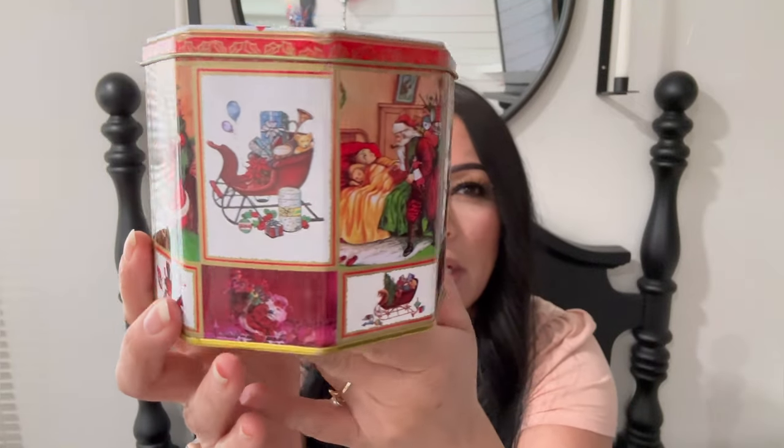I also found this beautiful Santa tin - I thought this one was so cute too. This one was 75 cents and it doesn't say anything on the bottom, it just has the price. Even the lid is really pretty - it just has Santa right there. I just love all the different Santas on here. They look kind of older. Look at this one - and this one with the kids! It has the little jingle horse here. I love everything that has a little horse on it. So cute - I just love this little tin for 75 cents, and the inside is really clean too.